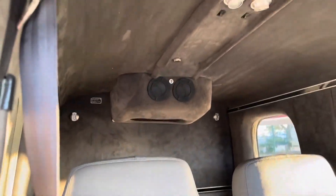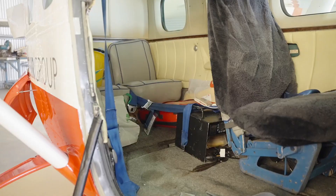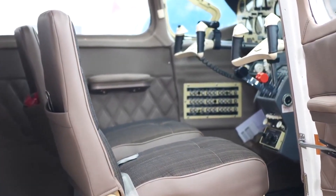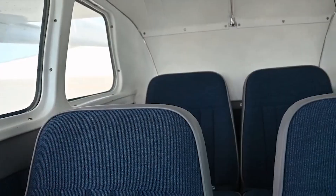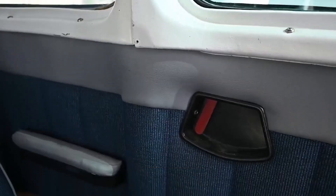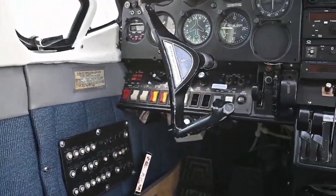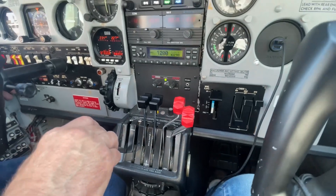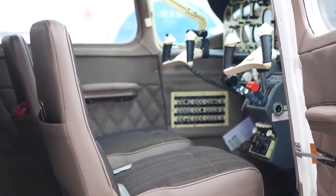Stepping inside, the cabin width and height — at about 3 feet 10 inches (1.17 meters) and 3 feet 8 inches (1.12 meters) respectively — provide a comfortable space for four to six occupants, including the pilot, ideal for both leisure and business travel. Accessibility to the cabin is via a single forward hinge door on the co-pilot's side, which is sufficiently wide and tall to allow for easy entry and exit. The ingress and egress are straightforward, thanks to the low-wing design that necessitates minimal climbing.